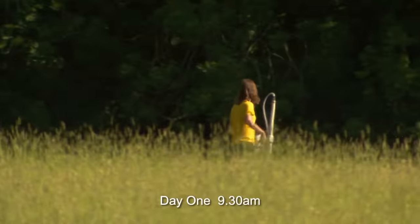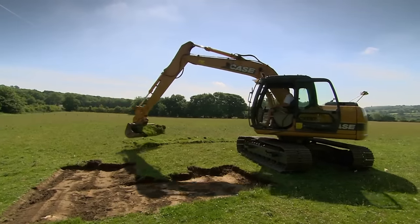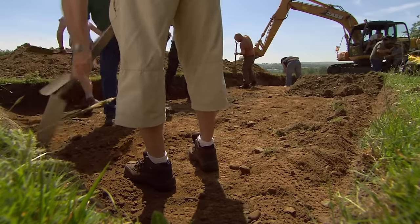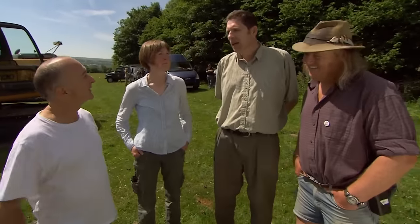Do we have an earlier moated house, or even a Roman fort in this enormous field? For once they're not waiting for geophysics to answer it. Some of the team have decided to break with tradition and open a trench immediately — and not only a trench, but a big one. Stuart had a wander about this morning, picked up some very low earthworks that seemed to line up with a possible moat, so they went for it.